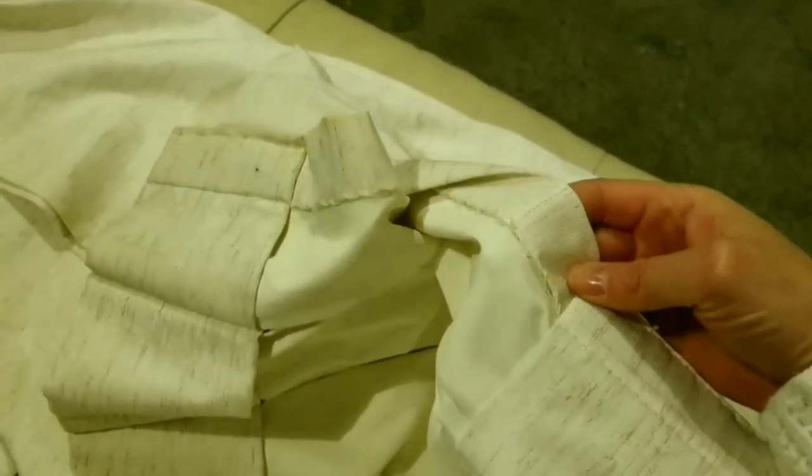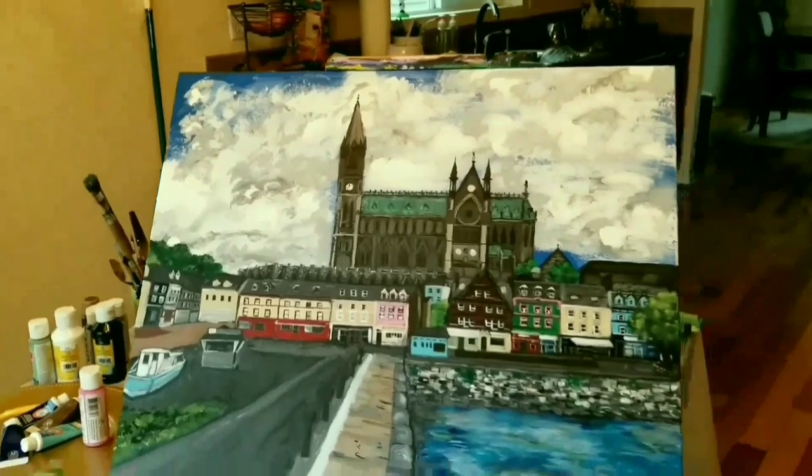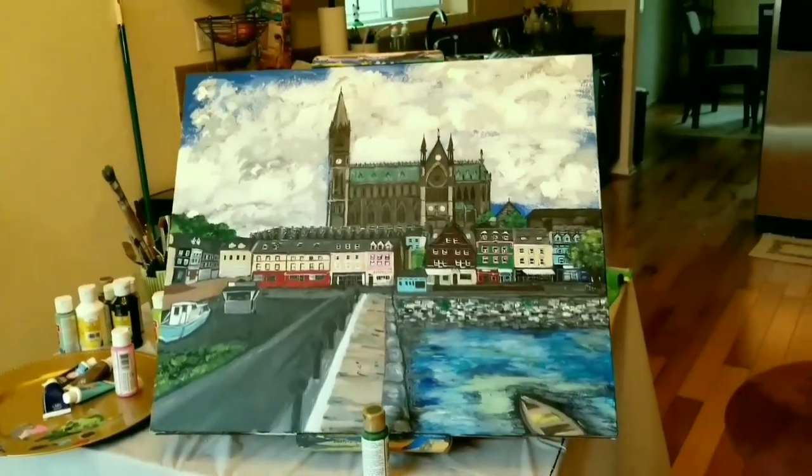I also have a thrifted fabric that I picked up last November — it was marked $7.99 at Goodwill, but I got 50% off, so the whole thing was only four dollars. It's a heavy-duty curtain, but I thought the material would work great as a cover. It's really pretty — kind of iridescent.